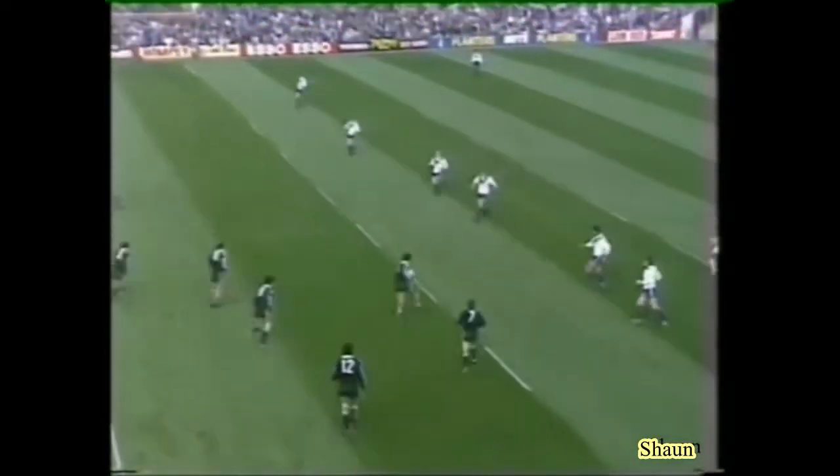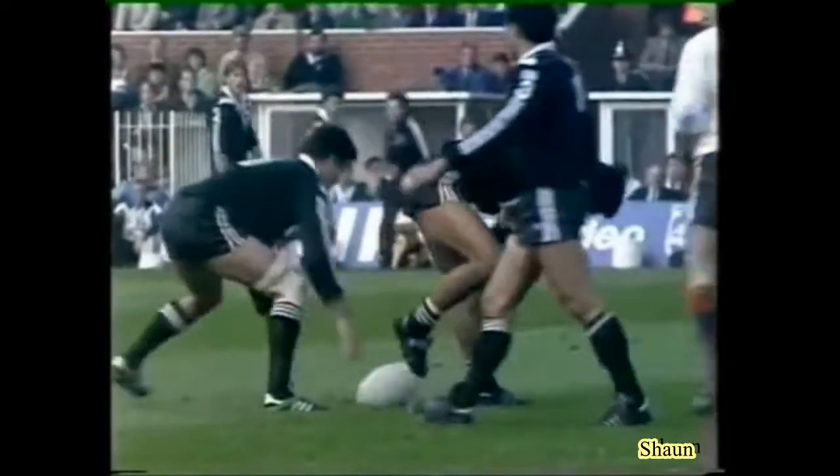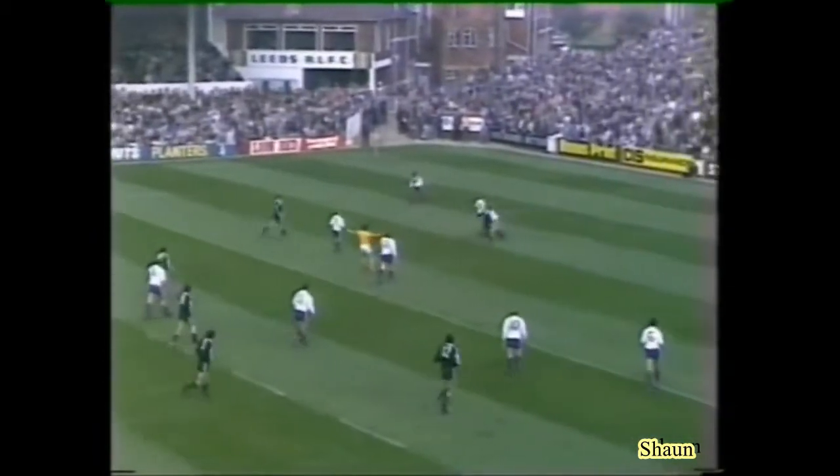Still New Zealand on the tap. James Lulawai linking up here — this was one of the reasons why the coach Graham Lowe played Lulawai at centre, that full-back, to link up and provide an extra level of attack.